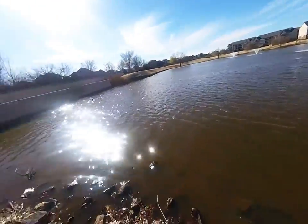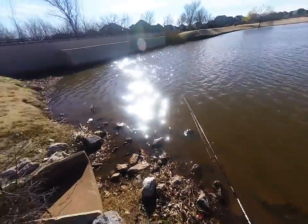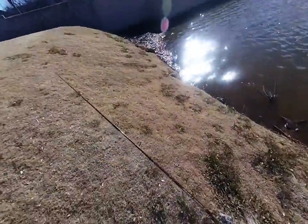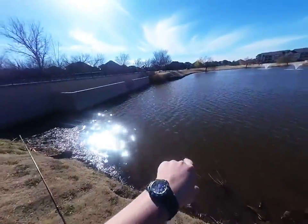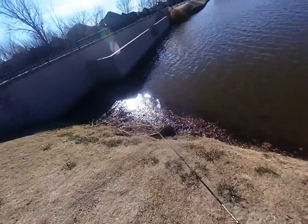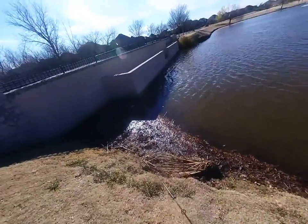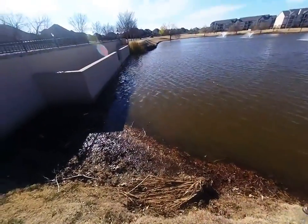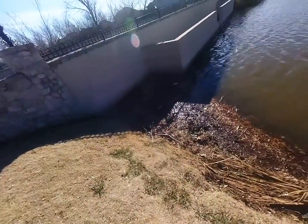There's got to be a fish in here somewhere. During the summertime from spring and pretty much every time except for today, I catch bass all along here. The elevation or depth has gone down a little bit, but normally this area is underwater.